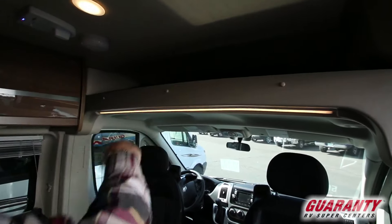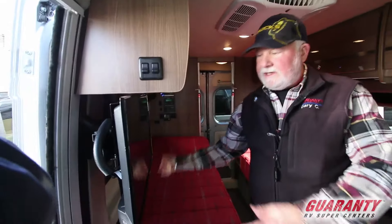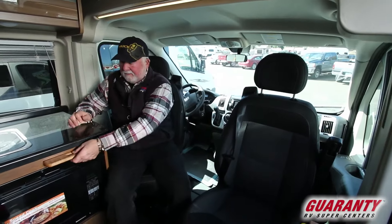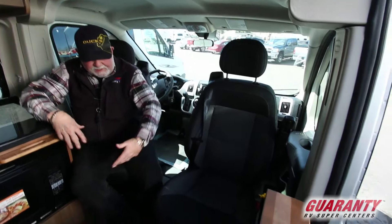We've got more privacy curtains up there. Entertainment is standard — DVD player, and the TV of course releases and swivels all the way around. I've got the seats turned around, so for this person, this is your table.